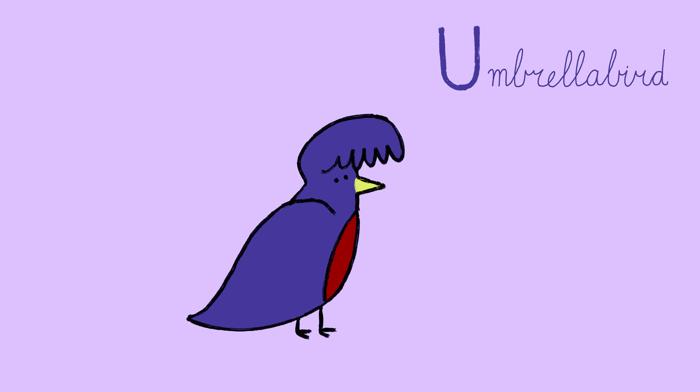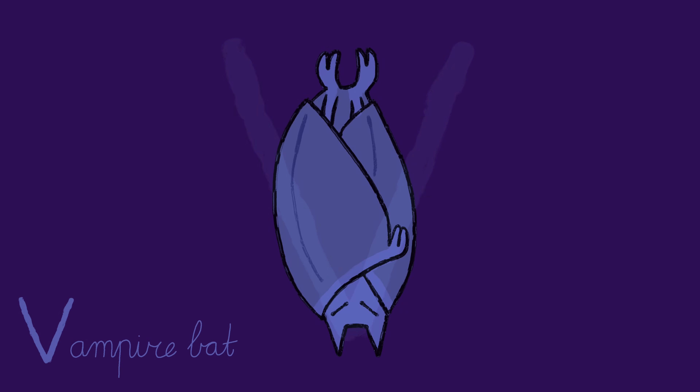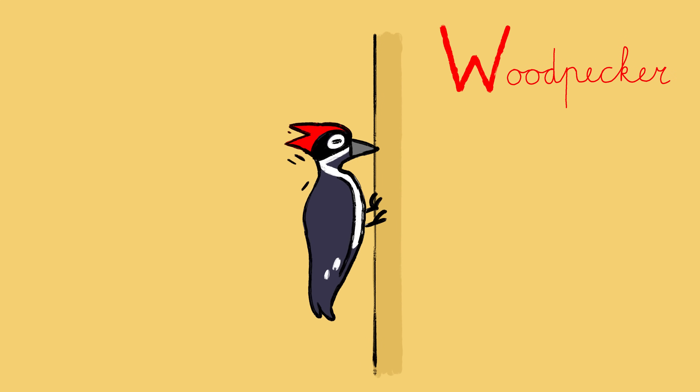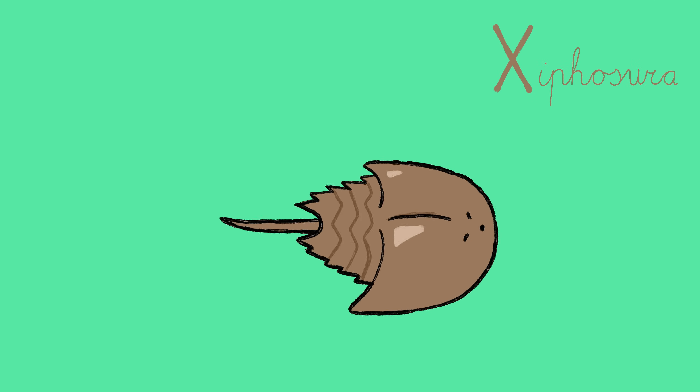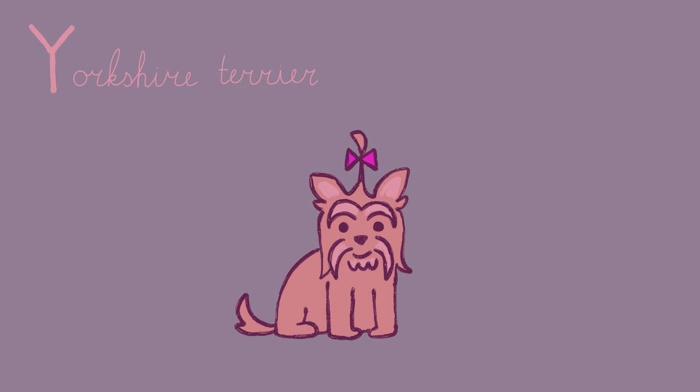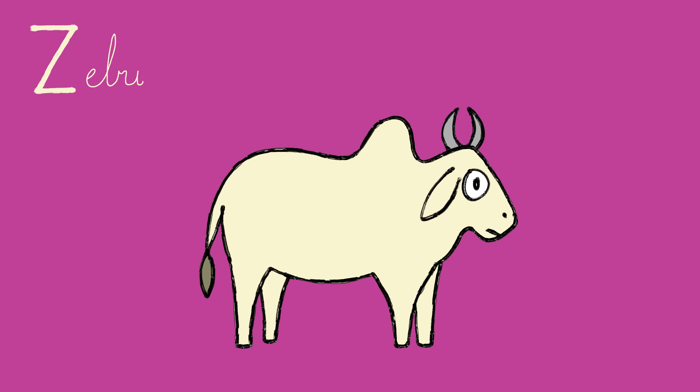U: Umbrella bird. V: Vampire bat. W: Woodpecker. X: Xiphosura. Y: Yorkshire terrier. Z: Zebu.